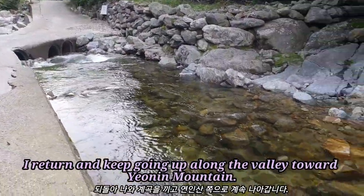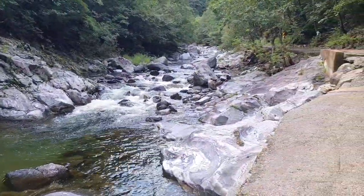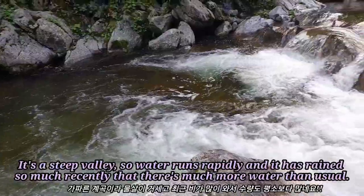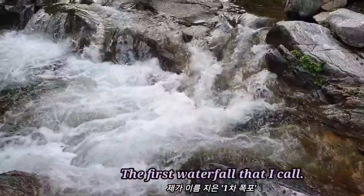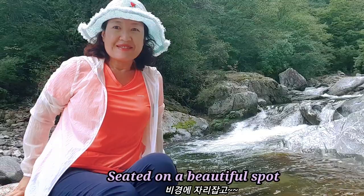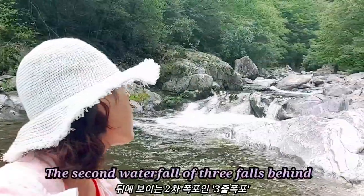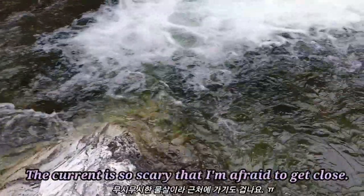I return and keep going up along the valley toward Jungseon-li Village. It's a steep valley, so water runs rapidly. And it has rained so much recently that there is much more water than usual in Jungseon-li Village.